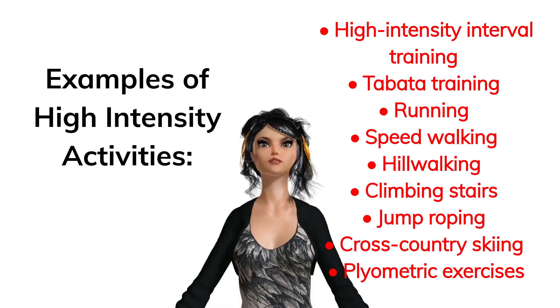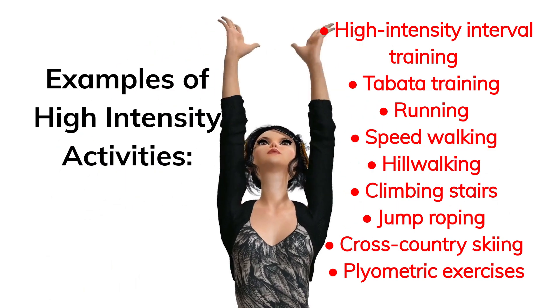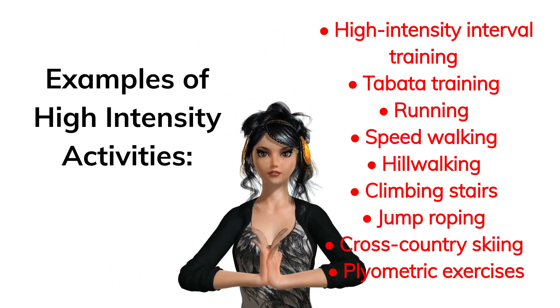Further examples of high-intensity activities include speed walking, hill walking, climbing stairs, jump roping, cross-country skiing, and plyometric exercises.